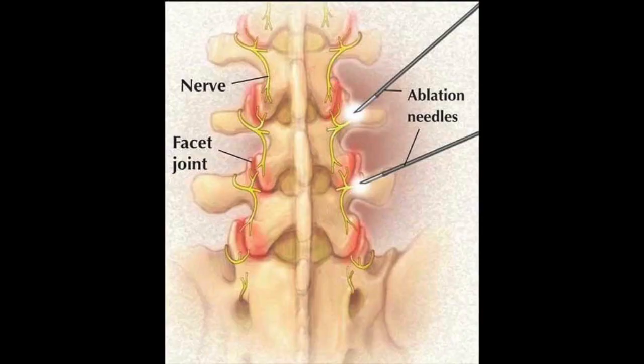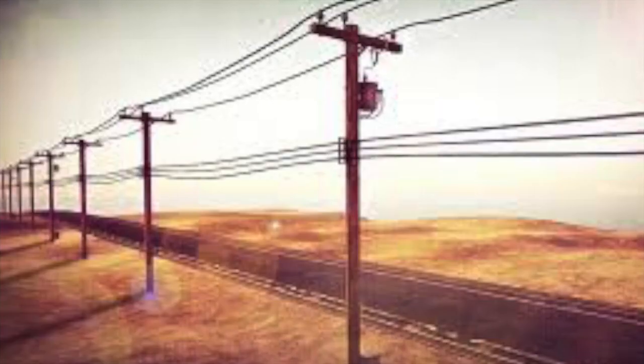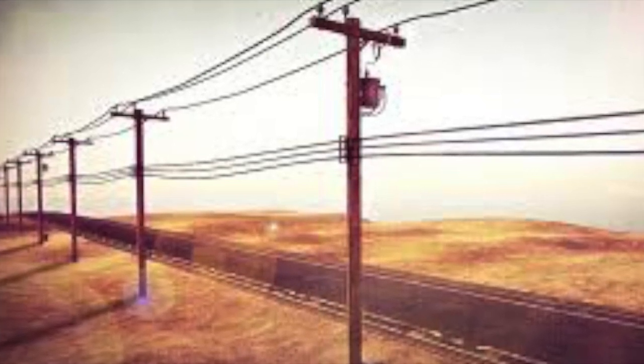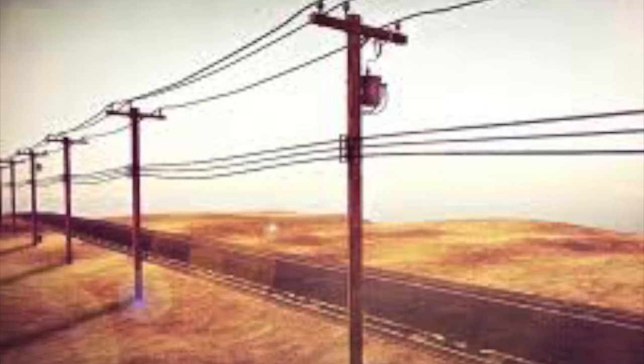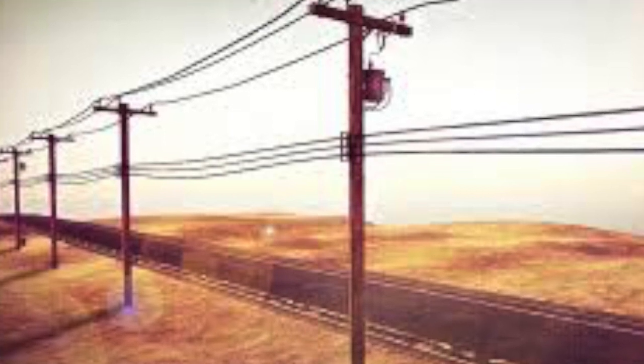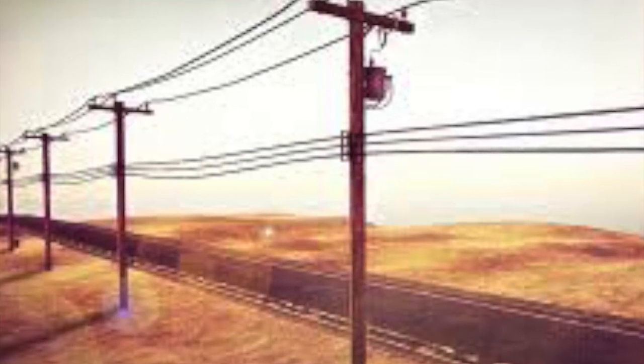Without getting too far into the weeds here, radiofrequency ablation is an interventional pain procedure in which we utilize a needle that has an active tip that's an electrode. We then utilize that needle to essentially burn the nerve that is carrying the pain signal from the joint to the brain. Whenever I'm explaining this procedure to patients, I like to compare a nerve to an electrical line.